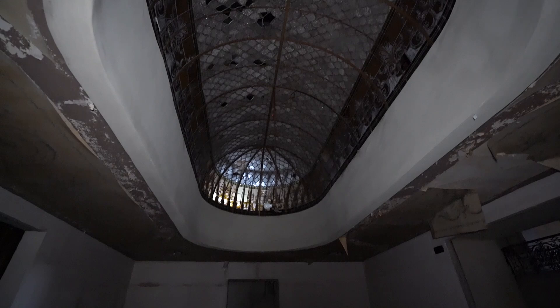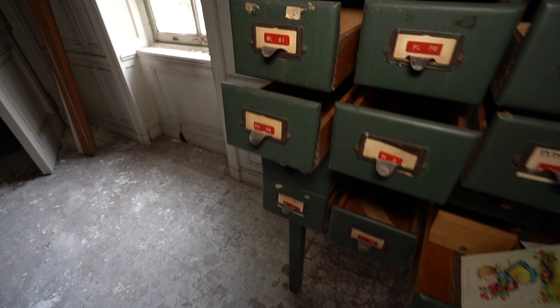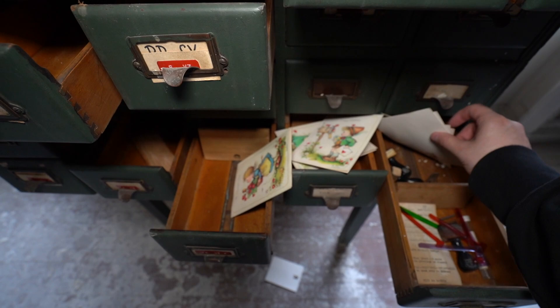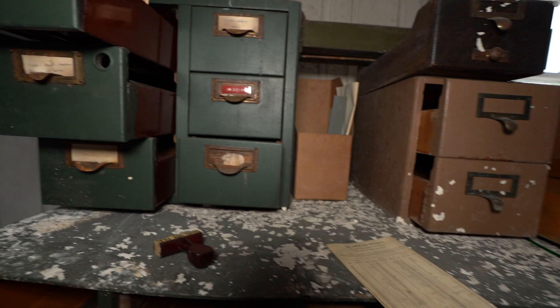Check out this dome — that is so sick, it's right before the entry of the library. Hmm, what do we got over here? FL missing, miscellaneous cards, legal file signs. I'm not really sure what any of this is — I wonder if this is part of the library.